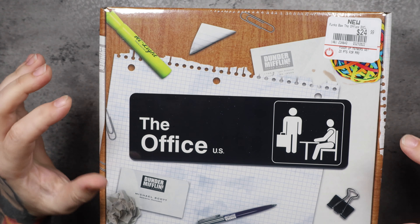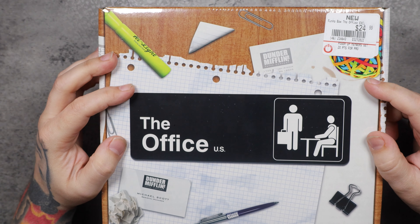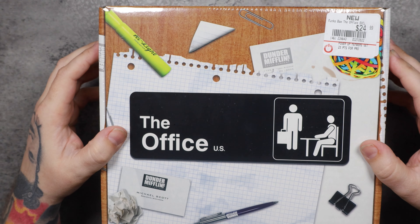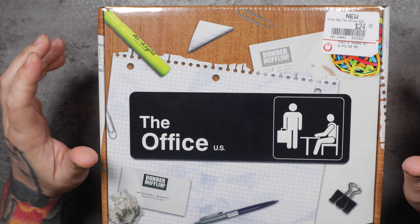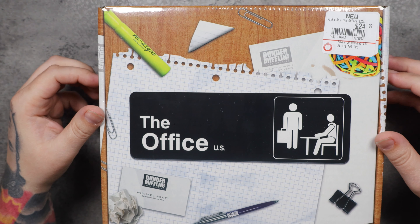I'm pretty excited about today. The Office is one of my favorite TV shows. I was in GameStop last night looking for Funko Pops and I saw that they have a new Office mystery box, at least new to me. So I bought four of them and I wasn't sure at the time how many different variations of the mystery box there were.